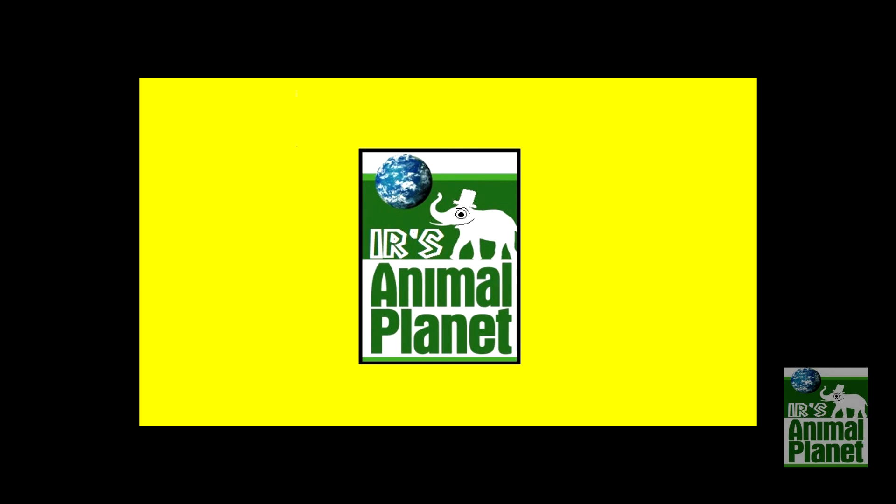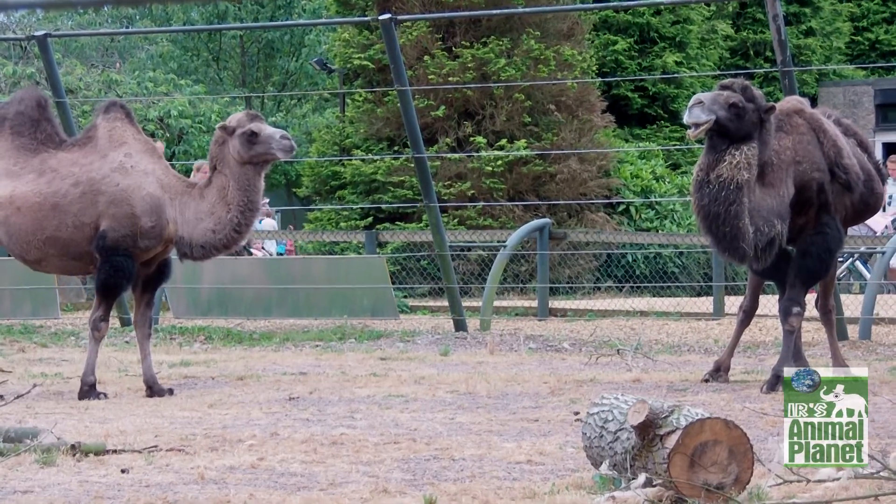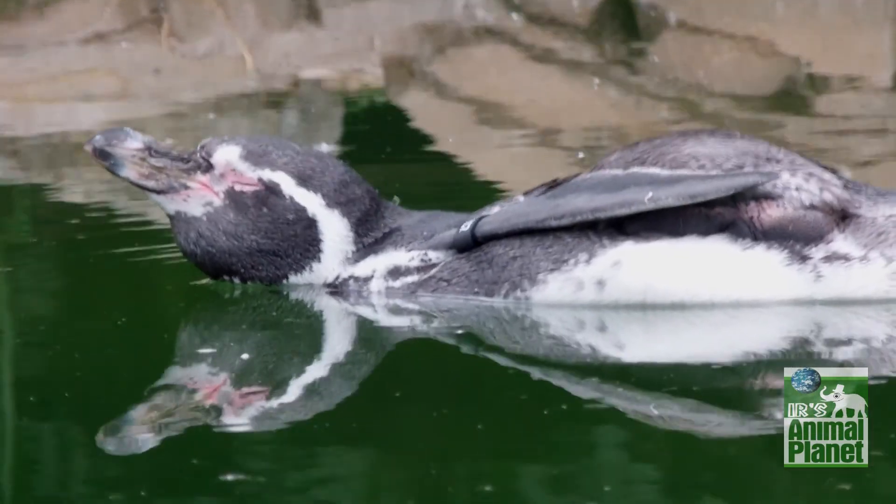Hello and welcome to the first episode of Ayaz's Animal Planet. On this episode we have Caretaker Effolumps, Contraband Camels, Misleading Meerkats and Podhead Penguins.